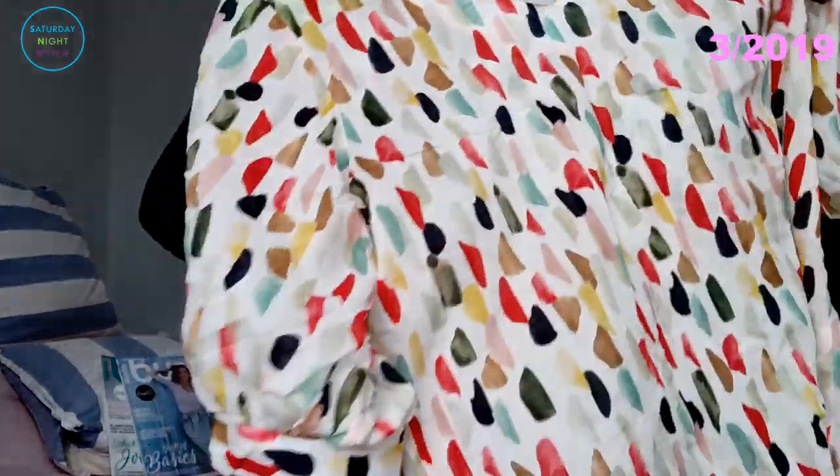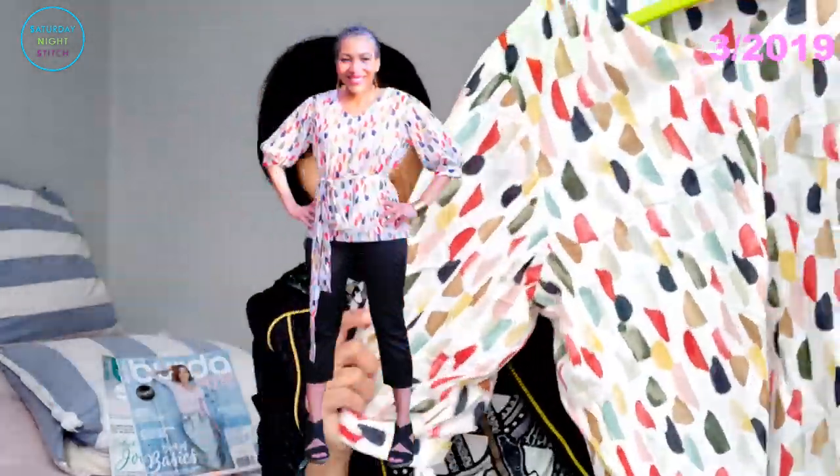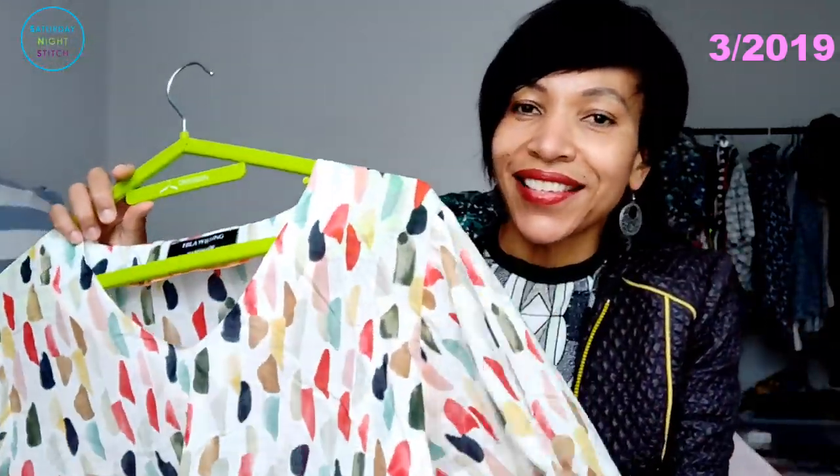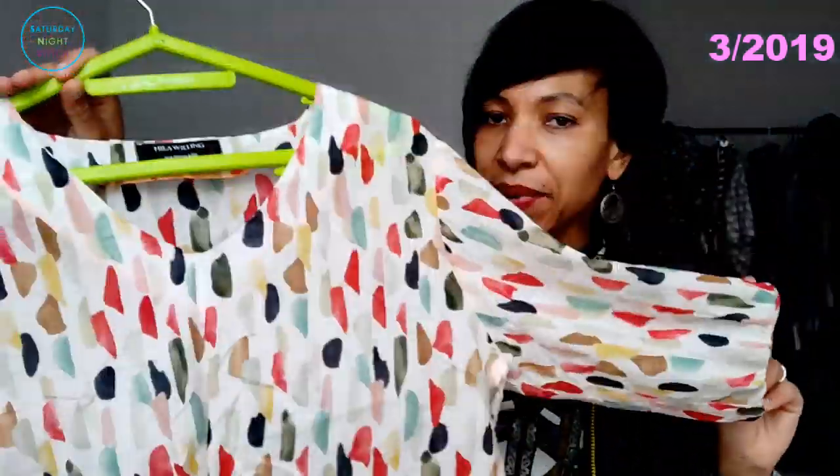I traced out three items from this issue. First, number 103 — a simple top with puffy sleeves and a V-neck — which I made in a Cloud Nine organic cotton lawn. It's lovely to wear in spring and summer, a quick and easy sewing project. It was a little creased because I don't think I washed it after the last time I wore it.